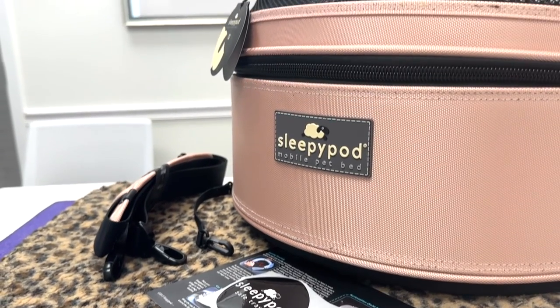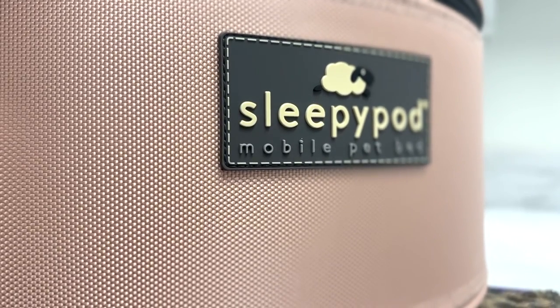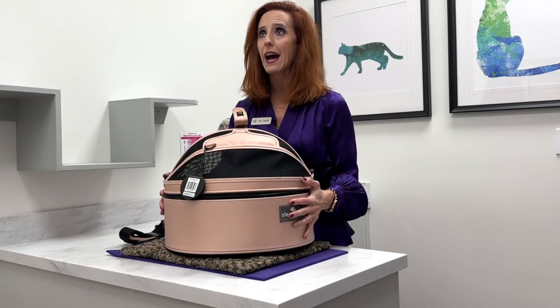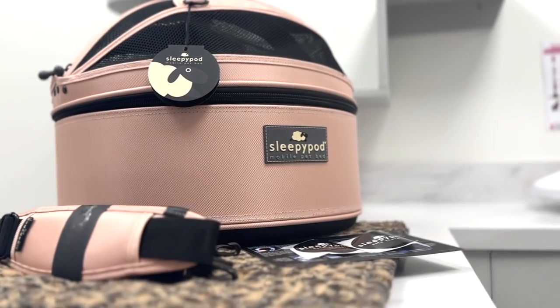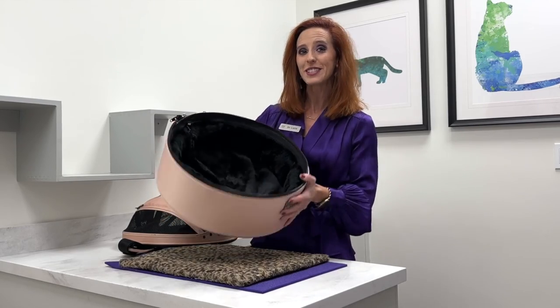My favorite carrier is the Sleepy Pod. They are a very nice carrier, and I will say that I have had both of mine for six-plus years. Hope you guys have a good holiday, and stay tuned for the next one.